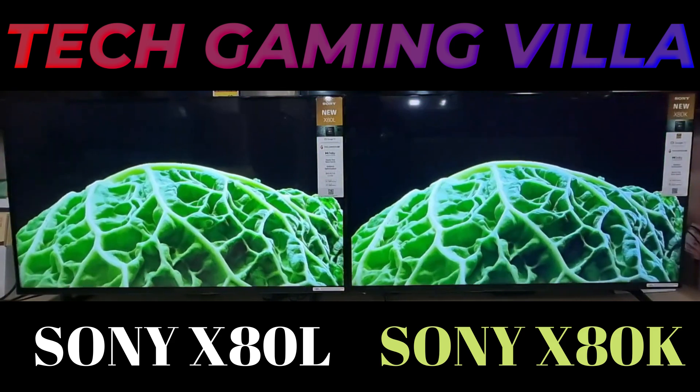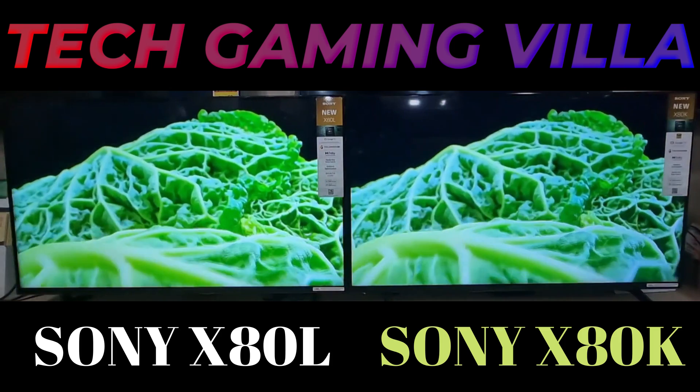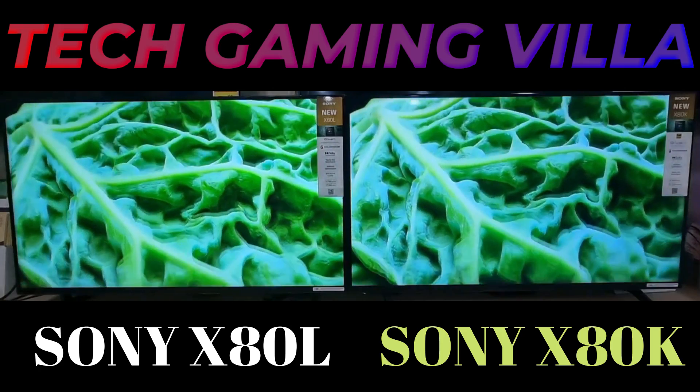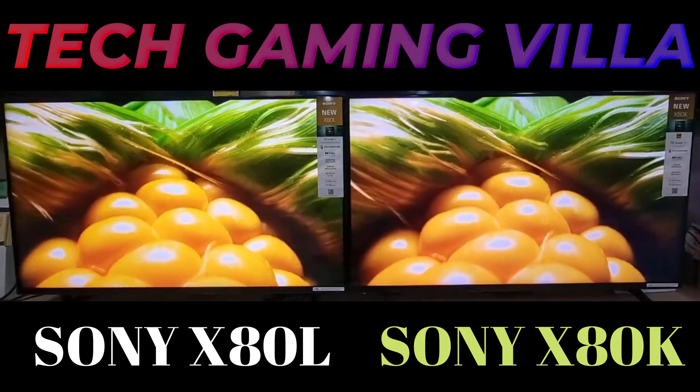It comprises six 4K LCD TV models with a direct LED backlight and 50 or 60 Hz refresh rate. The new Smart TV comes with attractions like Dolby Atmos, Google TV and much more. Have a look at the price, features and more.